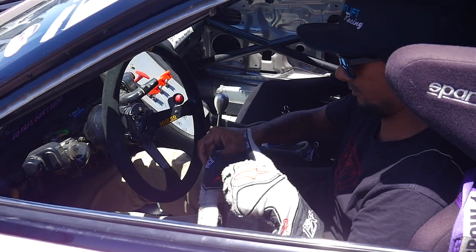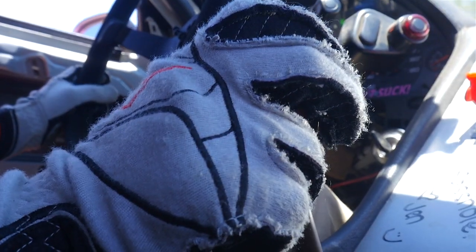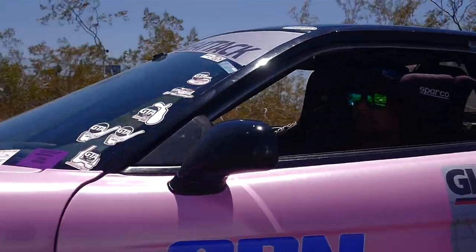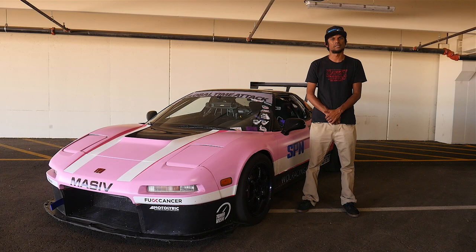This car is incredibly important to me, mainly because of the journey that it and I have been through in the last four or five years — including the actual acquisition of it, the build, performing with it, and working with it through other groups and charities. It's been an awesome piece of equipment to have.